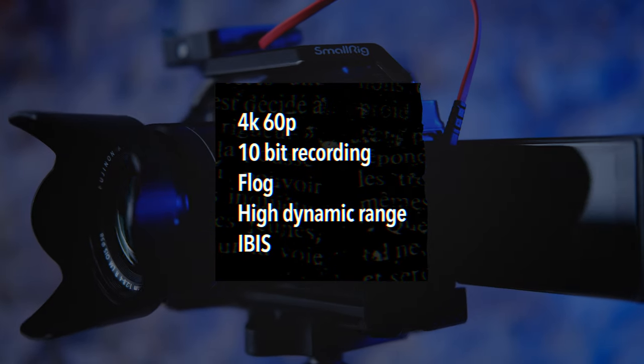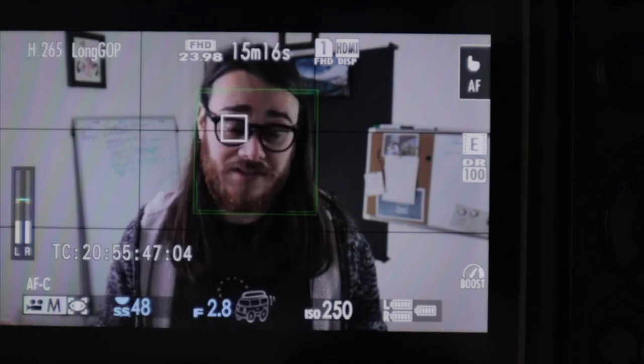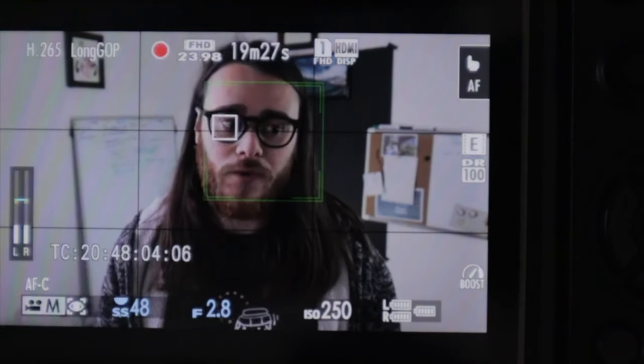By no means is the XT4 a bad camera — I'm shooting on it right now, it's what you're seeing at this angle. It has 4K 60fps, 10-bit internal, F-Log, very good dynamic range, and IBIS. But admittedly the 4K is cropped when you shoot 60fps, the IBIS could be a lot improved, and let's not mention the big elephant in the room: Fujifilm autofocus on the XT4, XT3, and older cameras is not the best.